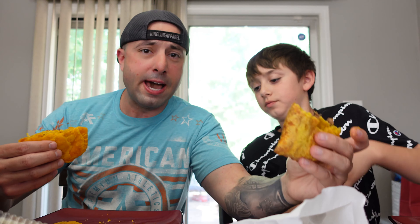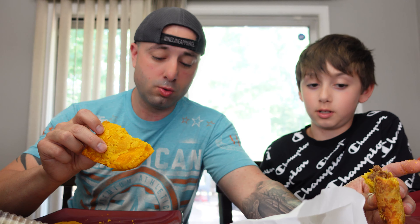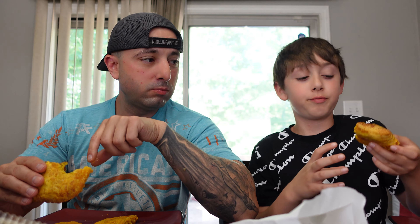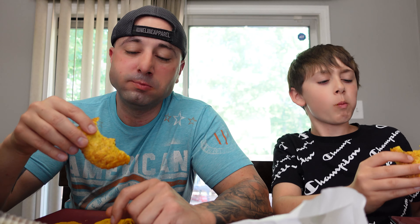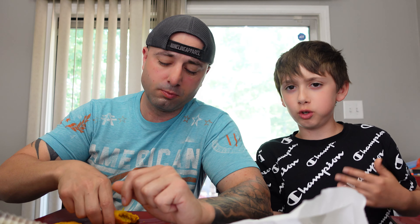I've had a Jamaican patty before and it was beef — and it was spicy as hell. I don't know if this one's gonna be spicy or not, but I do like Jamaican patties. I've never had a chicken Jamaican patty yet, so let's give this a try. Not spicy at all! I do like beef — I found that out in the military. What do you think? That's pretty good! I actually really like this. I like the beef patty.